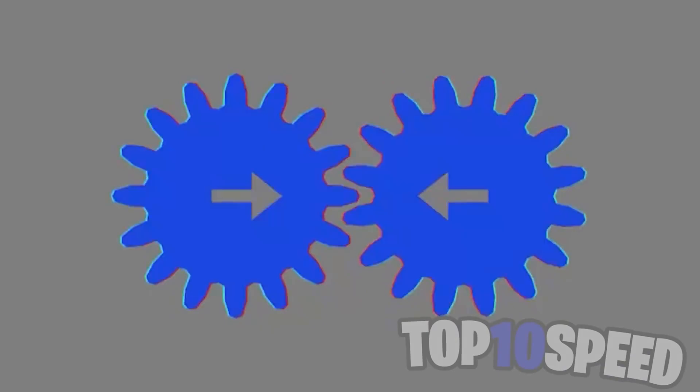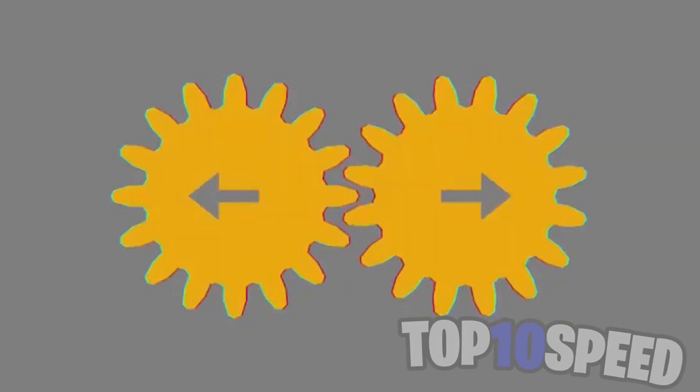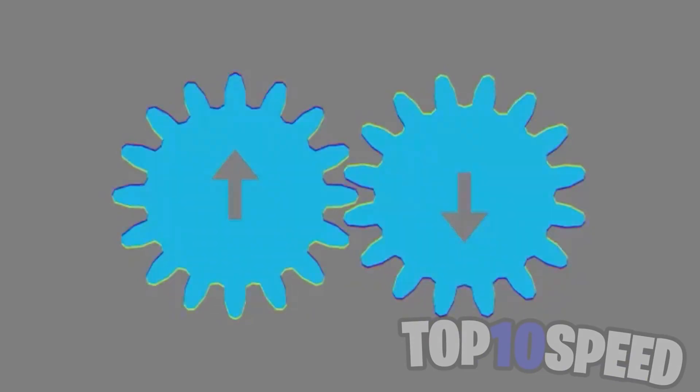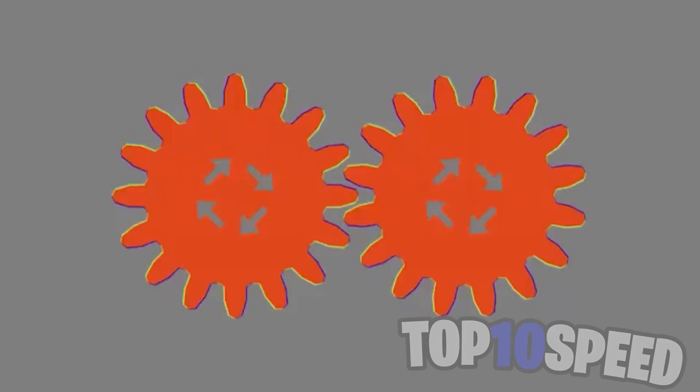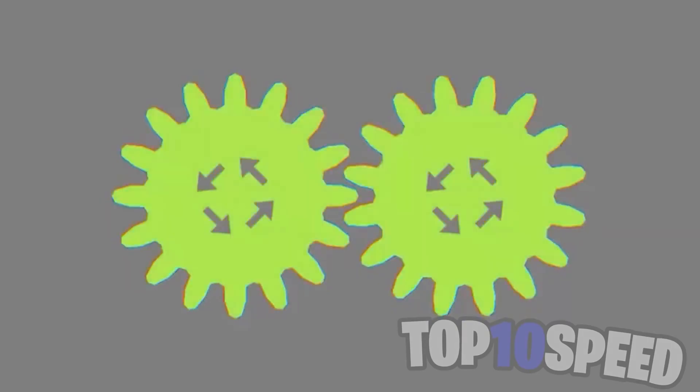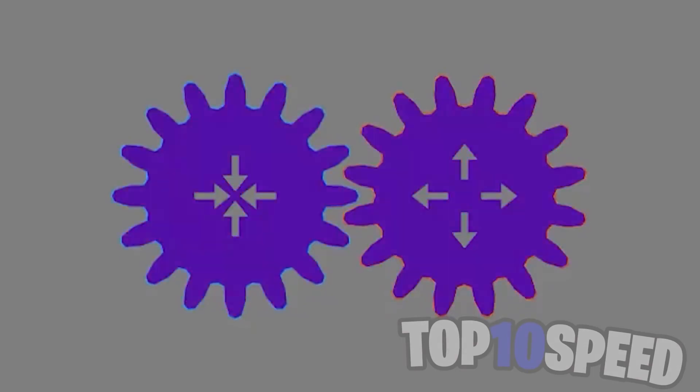This is another crazy mind trick that confuses our eyes. Just with the change of direction of the arrows in the middle, we believe the circles are moving in that direction, yet this isn't true at all. Just by a slight color change, we believe this. How crazy are our minds, and how are they so easily tricked?